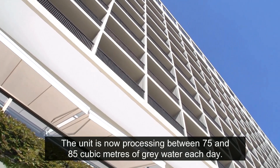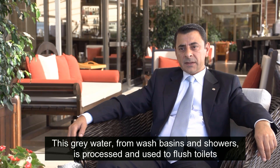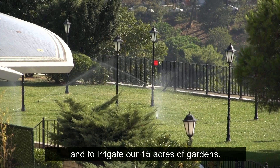The unit is now processing between 75 and 85 cubic meters of gray water each day. This gray water from wash basins and showers is processed and used to flush toilets and irrigate our 15 acres of gardens.